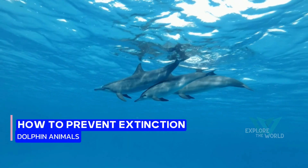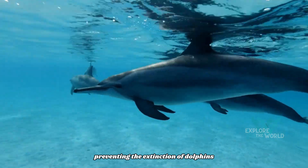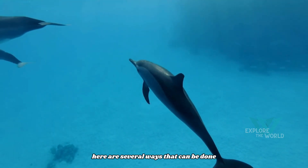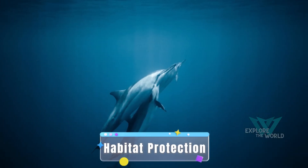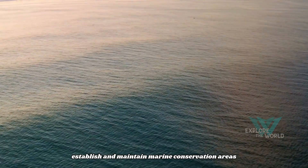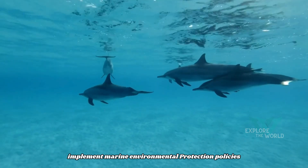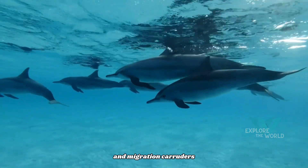How to prevent the extinction of dolphins. Preventing the extinction of dolphins involves a series of conservation efforts and protection of marine habitats. Habitat protection: establish and maintain marine conservation areas involving important habitats for dolphins, like coral reefs, estuaries, and coastal waters. Implement marine environmental protection policies that can protect key dolphin habitats and migration corridors.